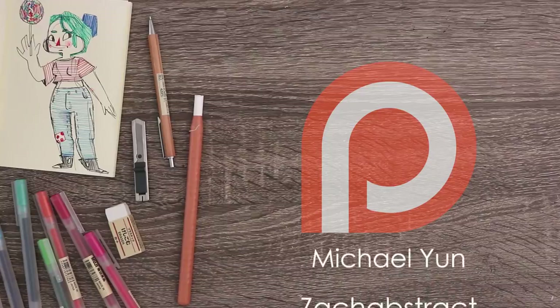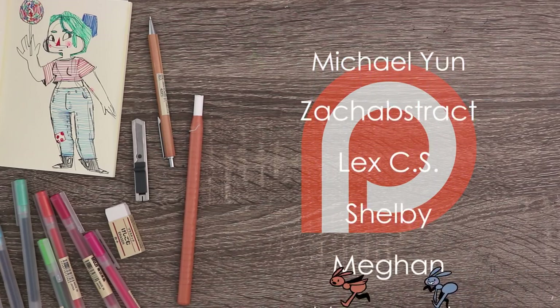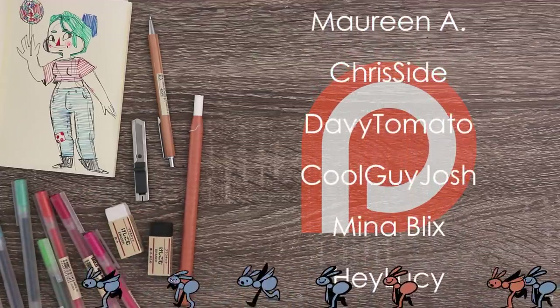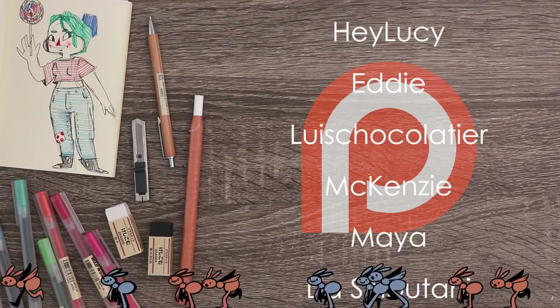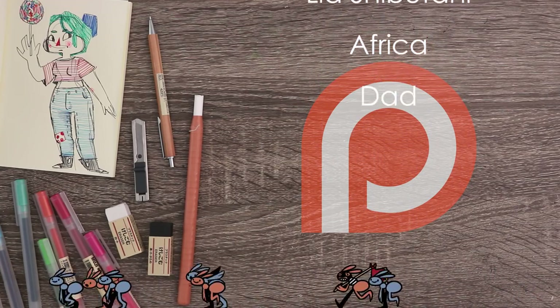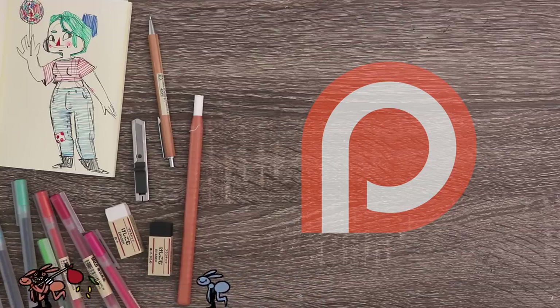Thank you so much to all of my patrons including Michael Young, Zach Abstract, Lex CS, Shelby, Megan, Maureen A, Chris Side, Davy Tomato, Cool Guy Josh, Mina Blix, Hey Lucy, Eddie, Louise Chocolatier, McKenzie, Maya, Leah Shibutani, Africa, and Dad. If you want a shoutout at the end of my videos, access to my sketchbook coloring pages and more, become my patron by clicking the link in the description. Thank you all so much for the support.